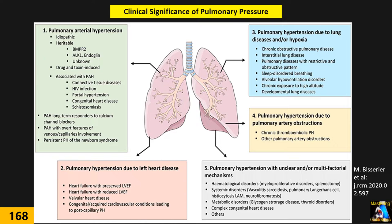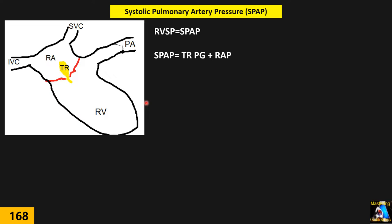For evaluation of pulmonary pressure, we measure three parameters: first, systolic; then diastolic; and finally, mean pulmonary artery pressure. Let's start with systolic pulmonary artery pressure.